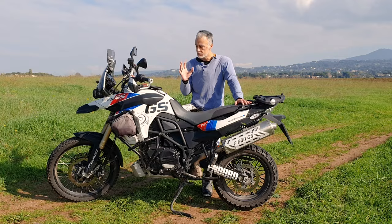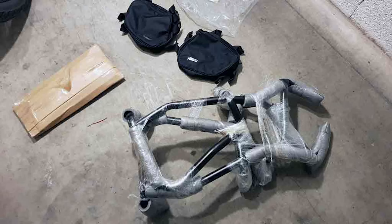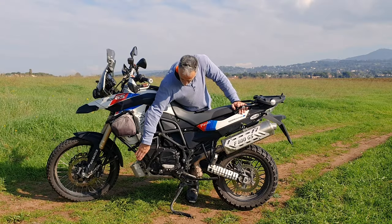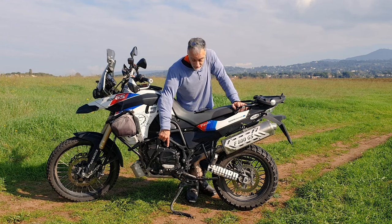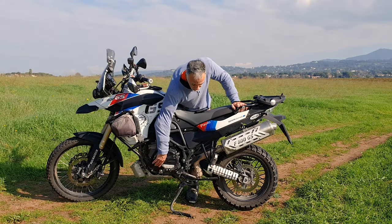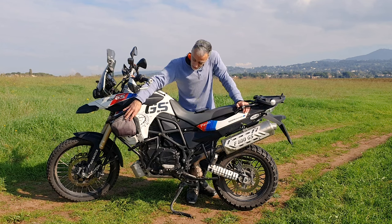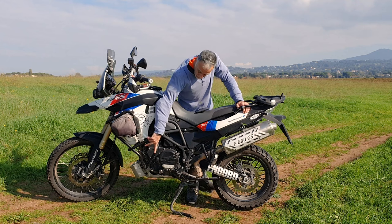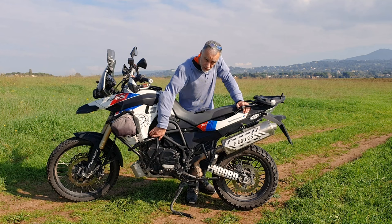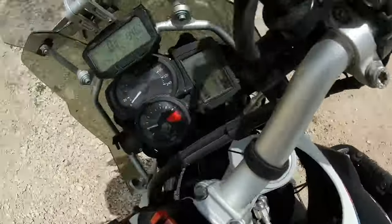Appena presa era nuda, proprio turistica da strada, me la sono dovuta risistemare per le mie esigenze. La prima cosa è stato il paramotore, questo qui, che ho scelto perché il problema di questa moto è che l'attacco del paramotore — e soprattutto del paracoppa — è sotto al blocco motore stesso. Spesso qualcuno si è ritrovato con il supporto spaccato sul basamento del motore. Ho scelto questo paramotore perché ha due barre massicce che si vanno ad attaccare al telaio.